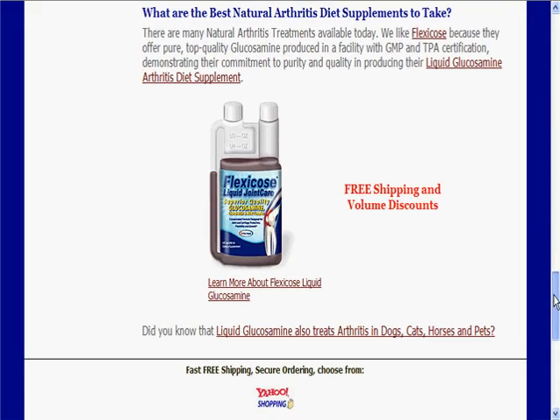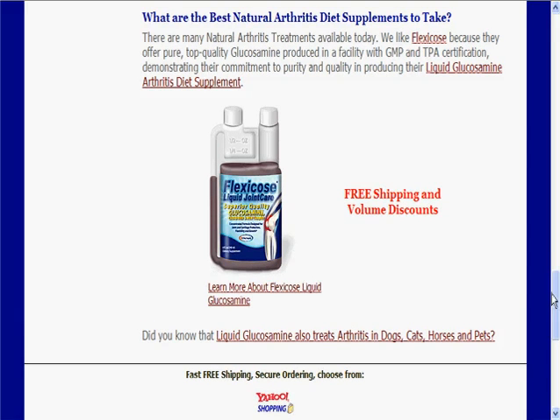We also make a pet version of that. In fact, it's the same version, just a different bottle. You can treat all your pets with it — dogs and cats and even horses. We even have information about that too.